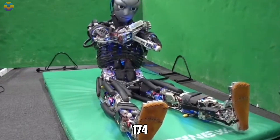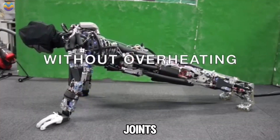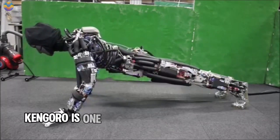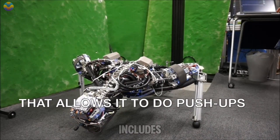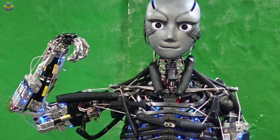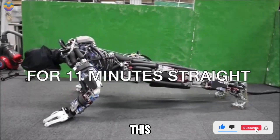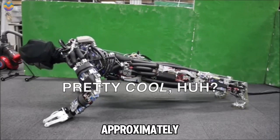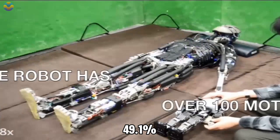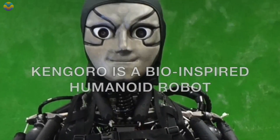With an impressive 174 degrees of freedom including joints in its hands, Kengoro is one of the most articulated humanoid robots available today. Its design includes modular muscle actuators densely arranged throughout its body to reflect human muscle structure accurately. This arrangement allows Kengoro to achieve a muscle fidelity rating of approximately 49.1 percent, showcasing its ability to perform tasks with remarkable precision and fluidity.